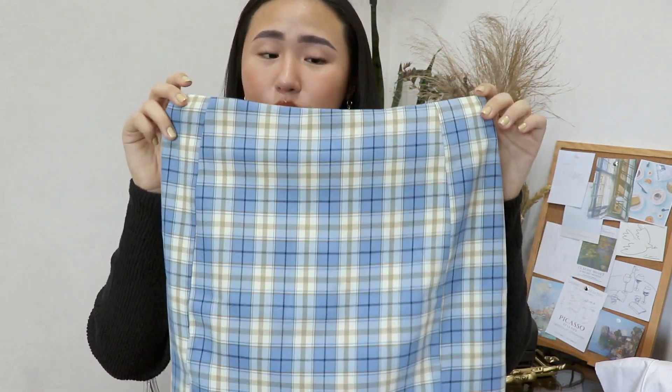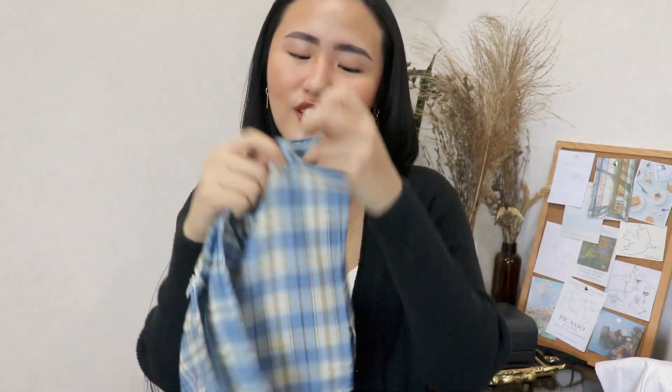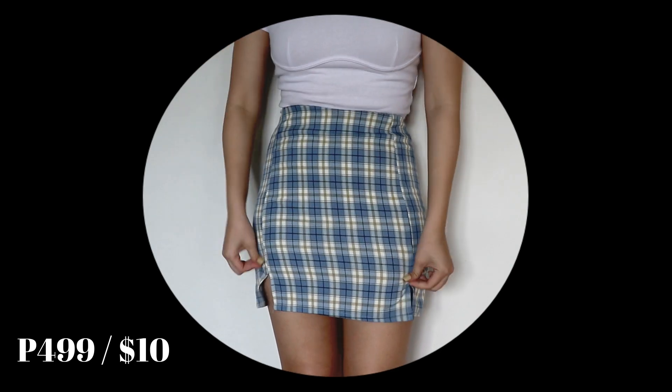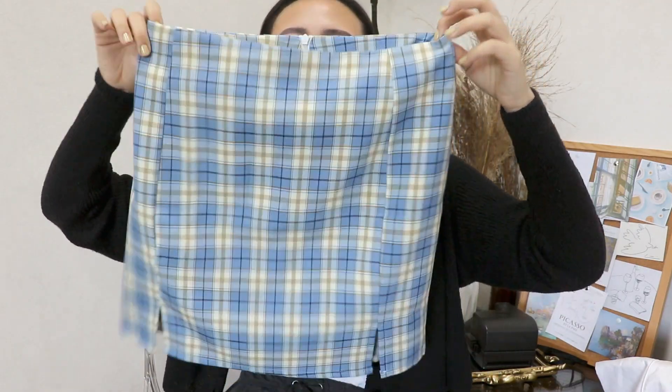The first item I want to show you guys is this blue plaid miniskirt. It actually reminds me so much of the skirts they sell in Brandy Melville, but obviously at a much cheaper price. The blue and yellow plaid is super cute. It's actually not a miniskirt — it's a skort, because there are shorts lining inside, which I really love. It has two slits at the bottom that are cute enough to make a statement. It fits me really well — it's a 5-star from me.